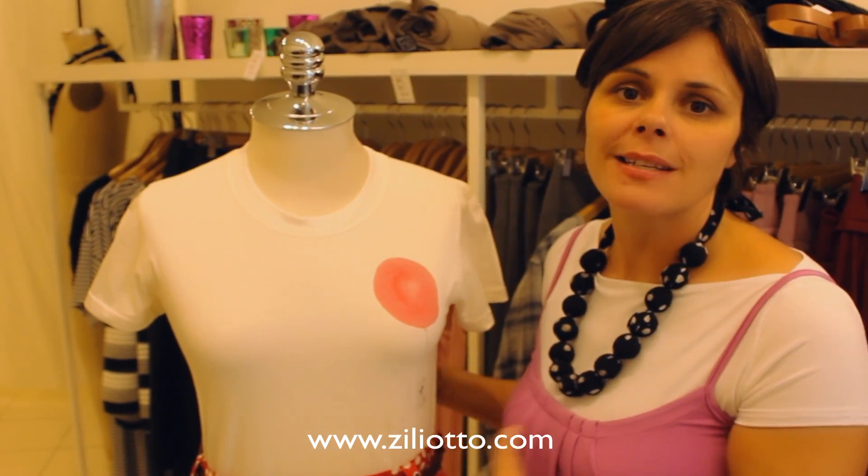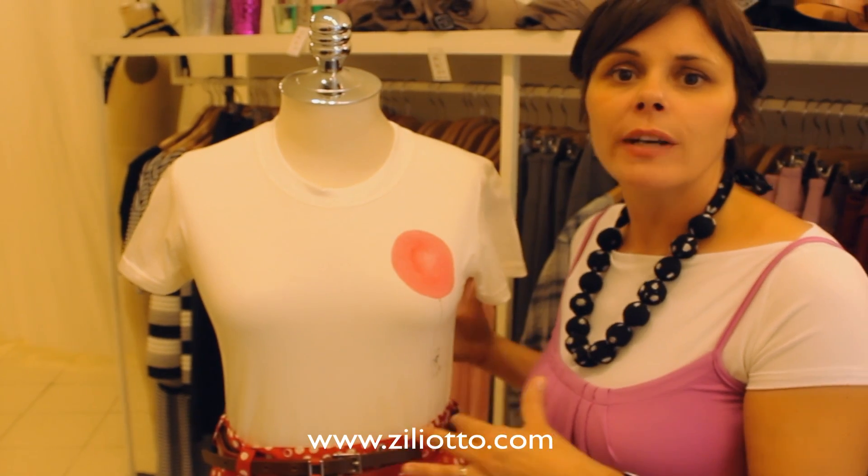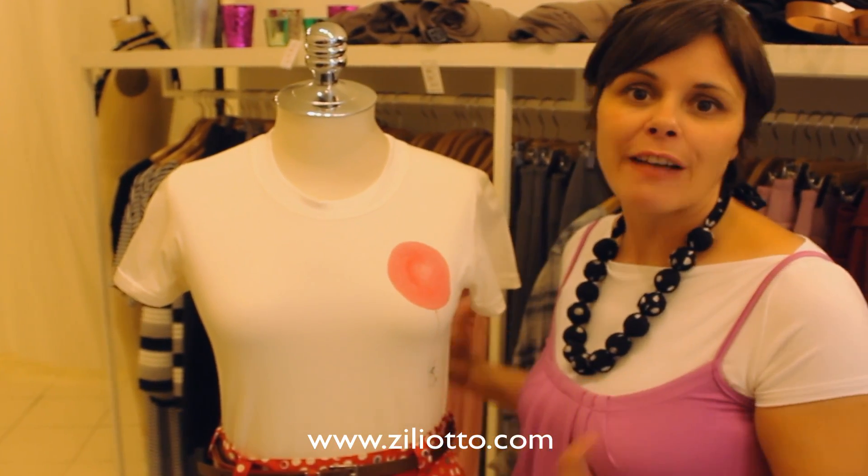What's fun about this too is that you can wear so many different colored accessories. You can do yellow, navy, white — even orange looks so great with this. So you can have fun with it.